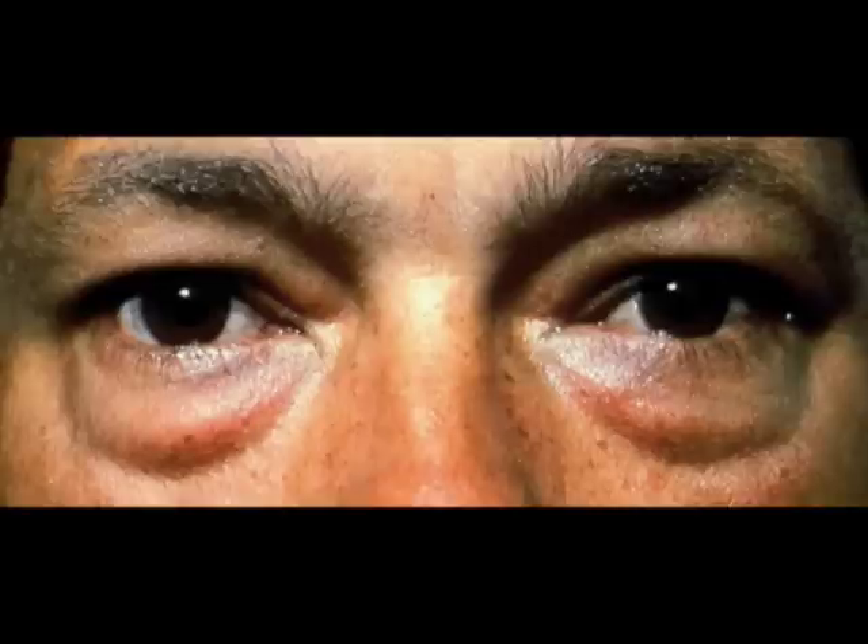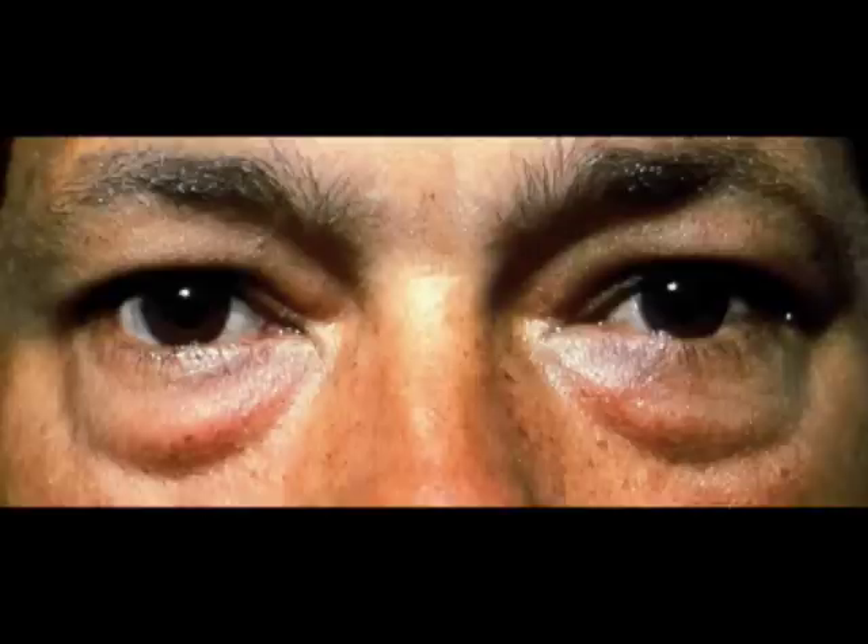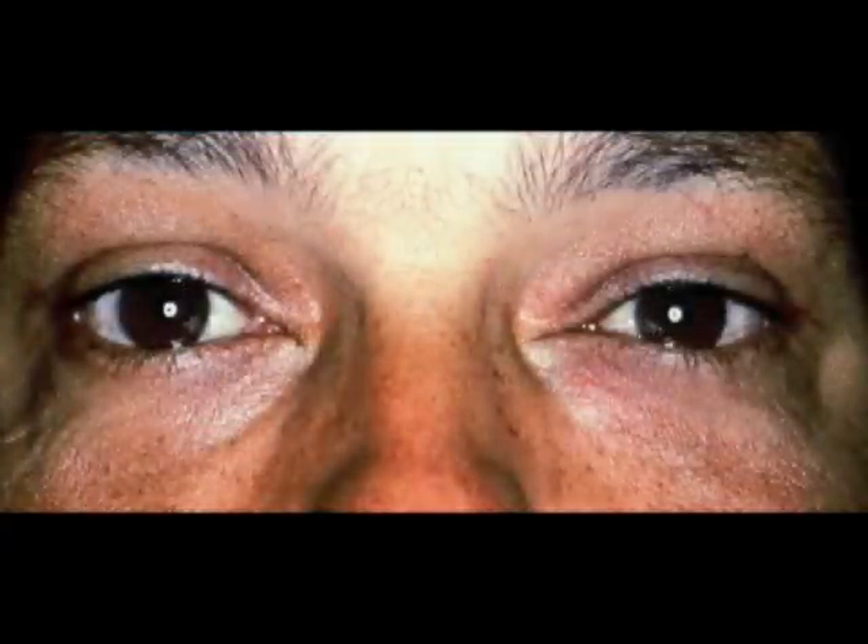You can easily see that on this patient. Removing the excess fat beautifully solved the problem in this patient who is just a few weeks after surgery.